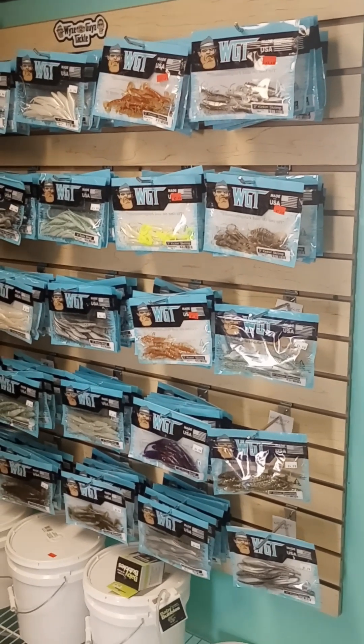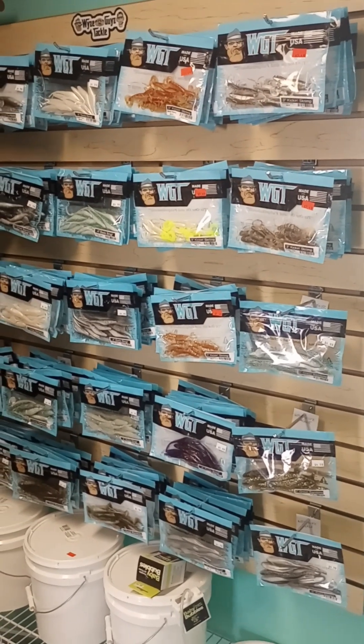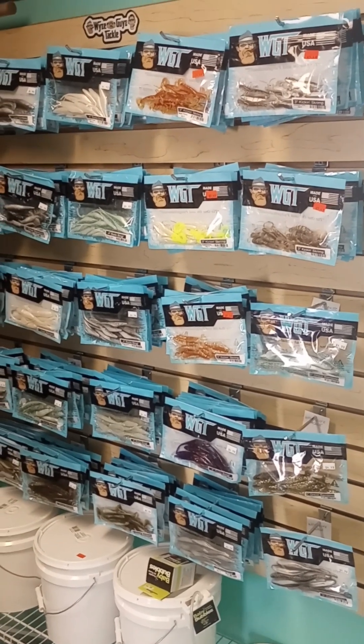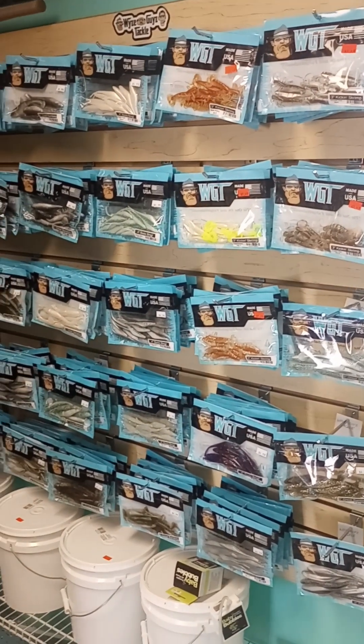Good morning, everybody. We're here in Matt Lachey, Florida. This is my new employer — it's called Hooked Up Bait Company and Gallery.